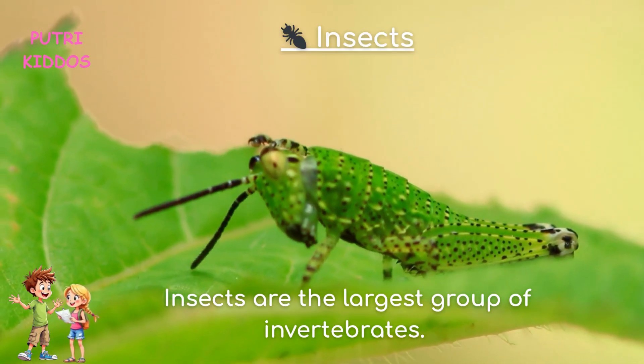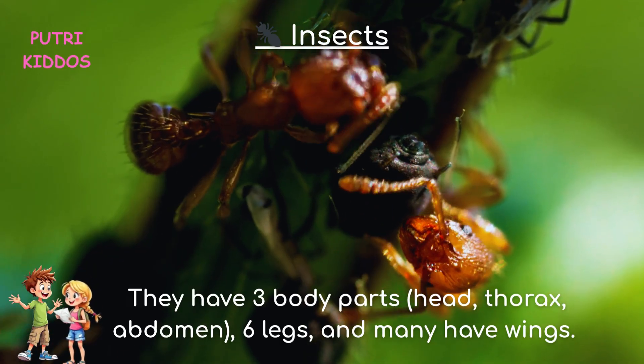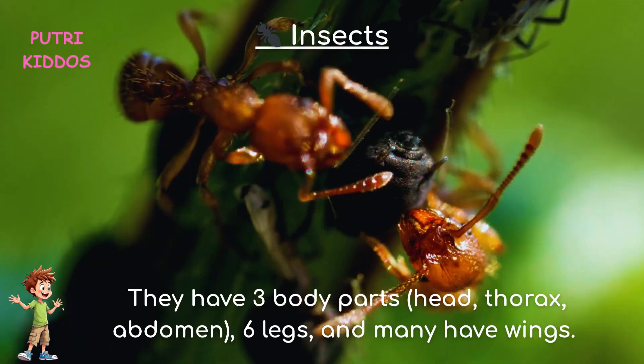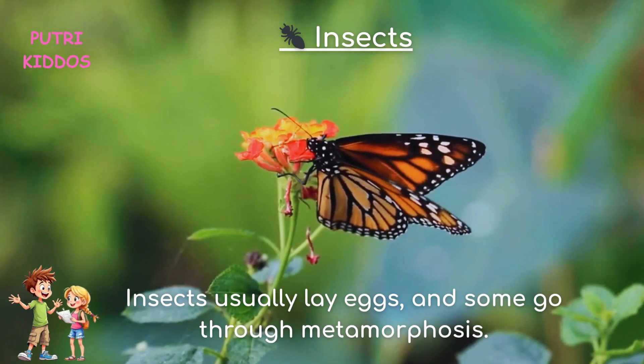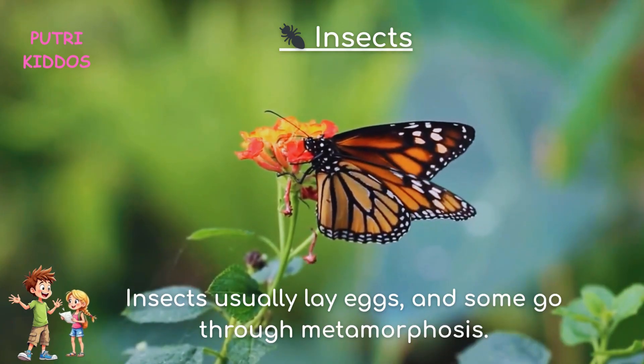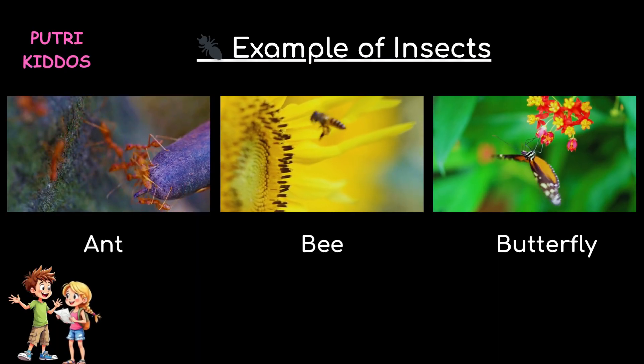One, insects. Insects are the largest group of invertebrates. They have three body parts: head, thorax, and abdomen. They have six legs, and many have wings. Insects usually lay eggs, and some go through metamorphosis. Examples of insects are ant, bee, and butterfly.